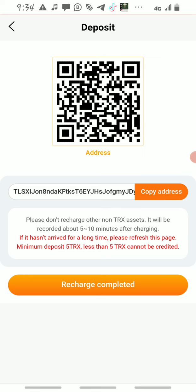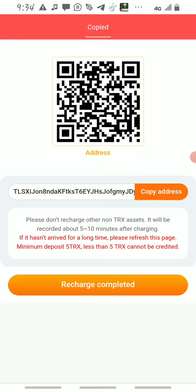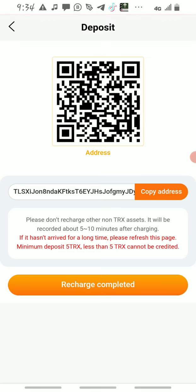So the minimum investment is 50 TRX. Don't send below 50 — starting from 50, 100, 1,000, 2,000 and above is fine. Click and copy the TRX address, go back to your Binance or Trust Wallet, and send the TRX to this platform on the normal TRX network.